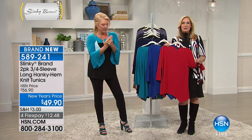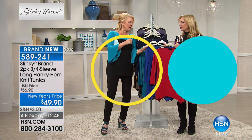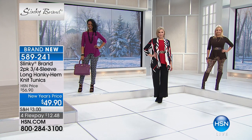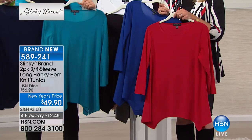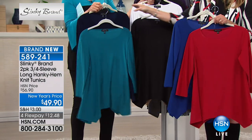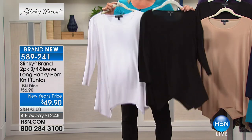And of course a wonderful price on this with flex pay. Let's go through colors first. We have the cranberry and cobalt — it's actually a beautiful vibrant red. Then the jade with dark navy. Next up is your classic white and black.